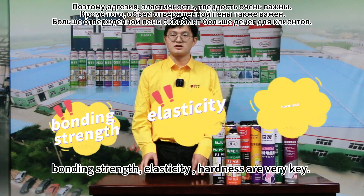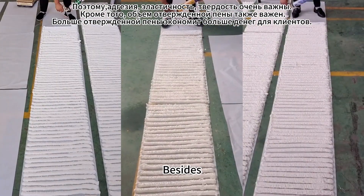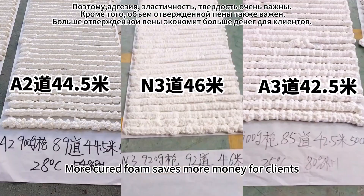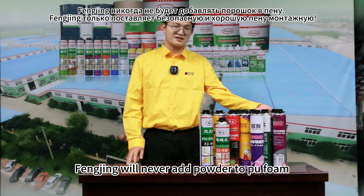All in all, bonding strength, elasticity, and hardness are very key factors. Besides, Peelform volume is also important — more Peelform saves more money for clients. Fungjin will never add powder to Peelform. All Fungjin does is supply safe and good Peelform.